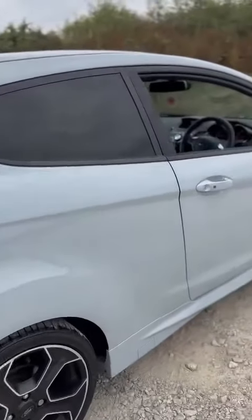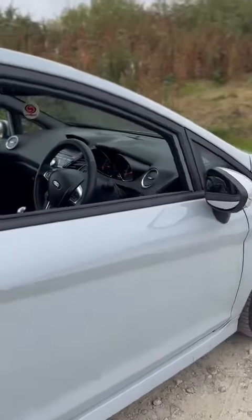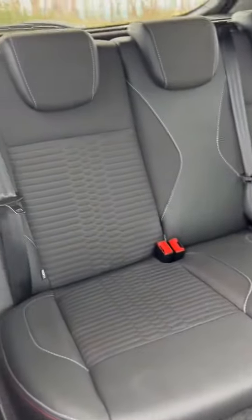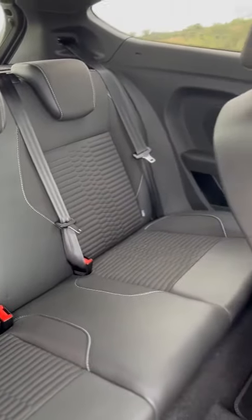Moving right the way around the car back into the driver's side — no dents or any marks. Moving inside, we'll have a look in the back: absolutely pristine condition throughout, no marks to the leather. This particular car has the half leather Recaro sport seats.